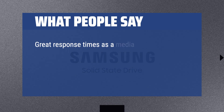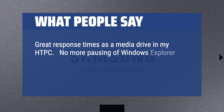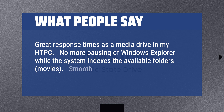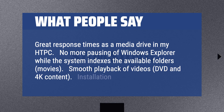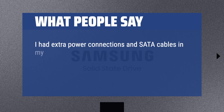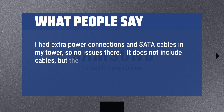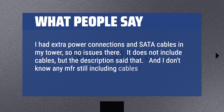Great response times as a media drive in my HTPC. No more pausing of Windows Explorer while the system indexes available folders or movies. Smooth playback of videos, DVD, and 4K content. Installation was simple — I had extra power connections and SATA cables in my tower, so no issues there. It does not include cables, but the description said that, and that's not unexpected.